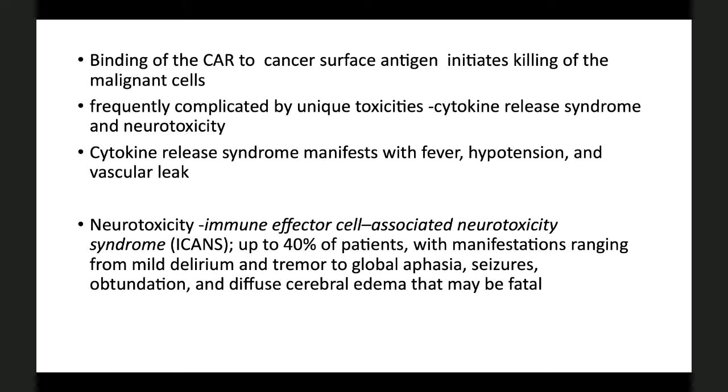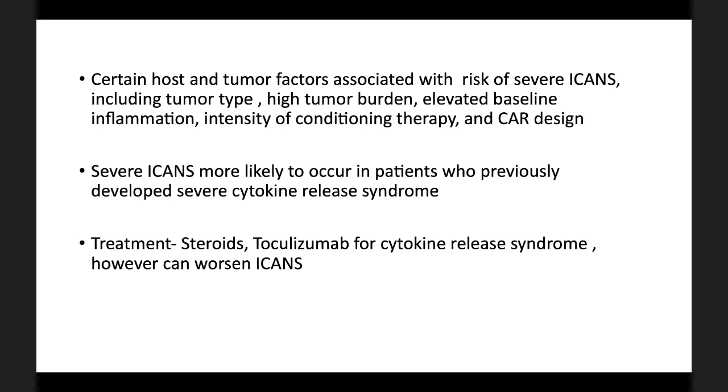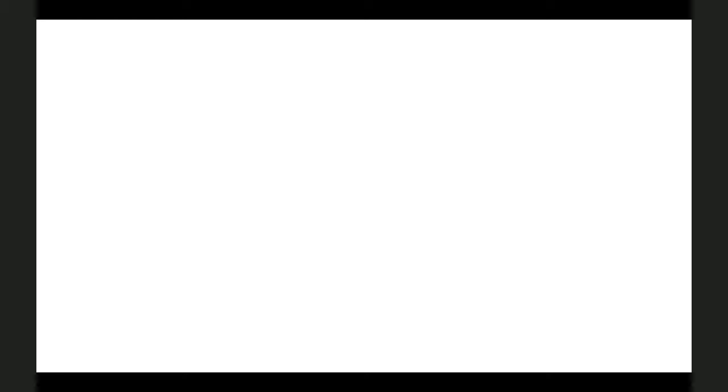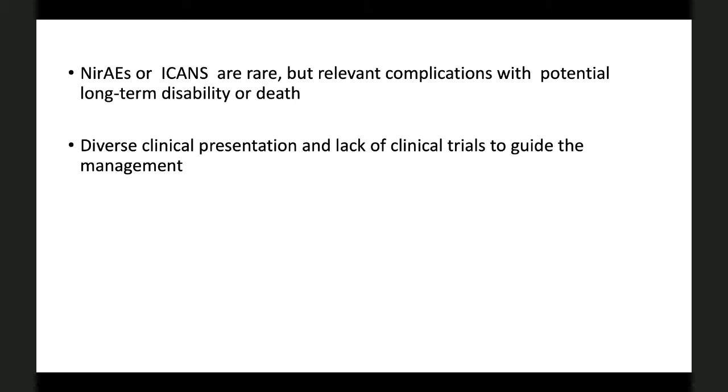Various host and tumor factors are associated with the risk of developing complications. Treatment is primarily steroids. Tocilizumab has been used for cytokine release syndrome, but in other neurological toxicities, it can worsen outcomes. As important takeaways from this review: these complications are relevant and can be potentially fatal, leading to long-term disability. The clinical presentation is very diverse, but we lack clinical trials to exactly guide management. Early recognition and adequate treatment are important for clinical recovery, and we need better tools to predict who will develop these complications.